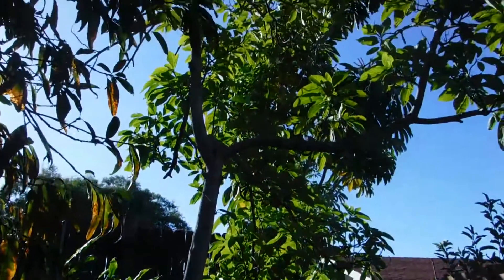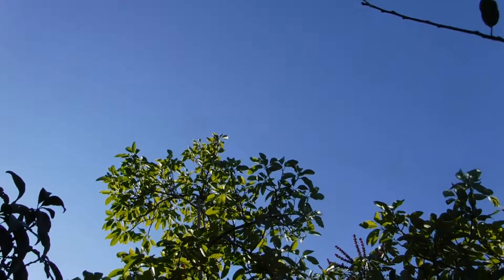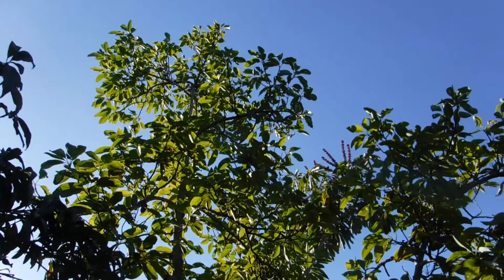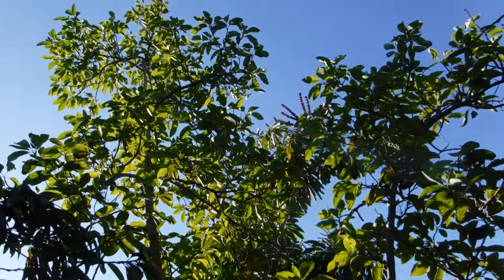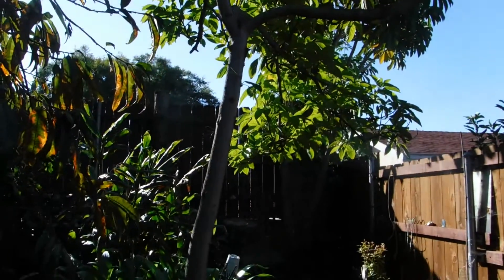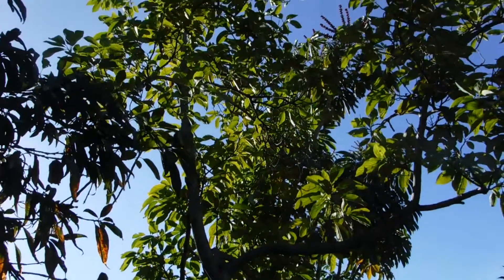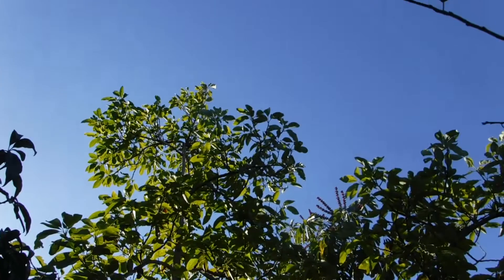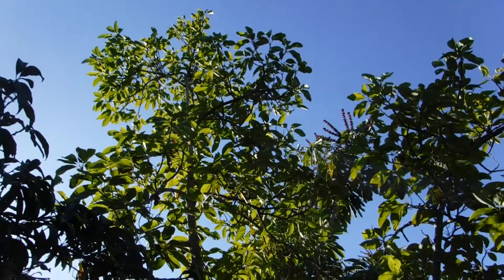Then my avocado tree from seed. I don't even remember how old it is — I've got it printed out on the computer. Eleven years old. And all that time I've gotten three avocados off of it. They were very tasty.